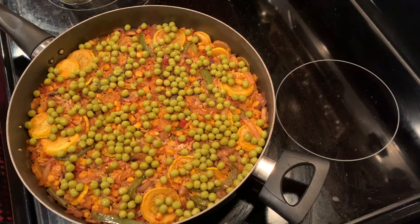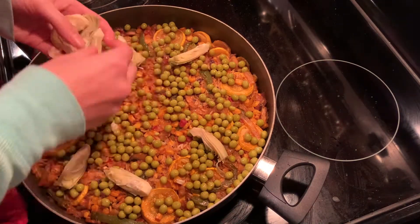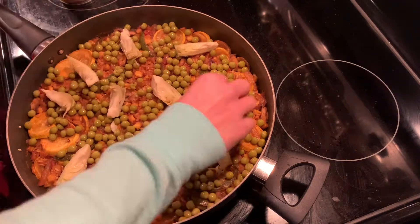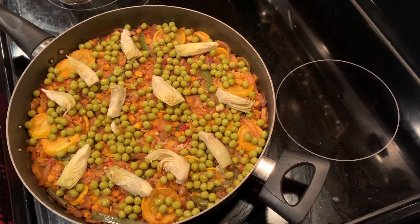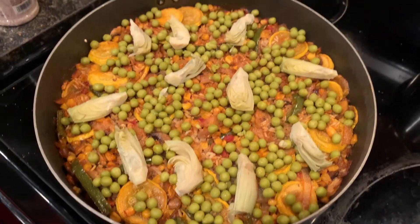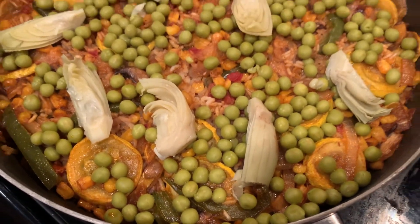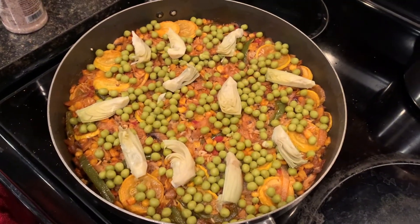Now that the crust is formed at the bottom and the dish is essentially done, the recipe calls for you to put peas on top. It didn't actually call for artichokes in this specific recipe, but I put some on top anyway. It said to put foil over the top but I just used a silicone mat instead so I can be less wasteful. And this is the final product.